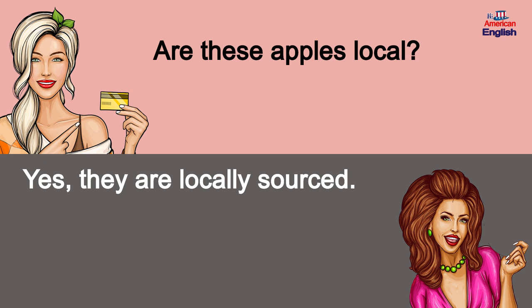Are these apples local? Yes, they are locally sourced.